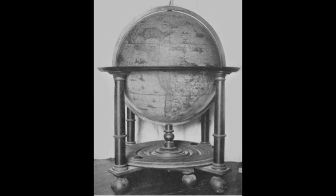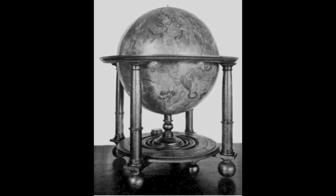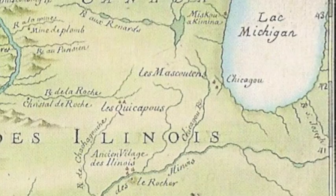Globes through the ages tell the story of human understanding of the larger world around them. The Blau Globes demonstrate the wealth of knowledge of astronomy and cartography available to Europeans in the 17th century.